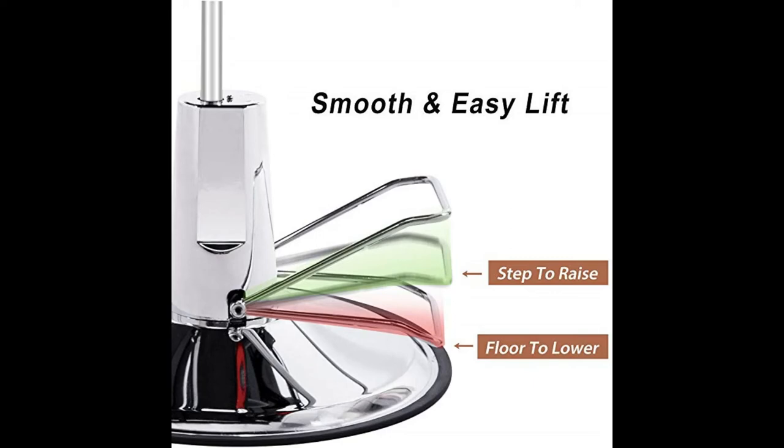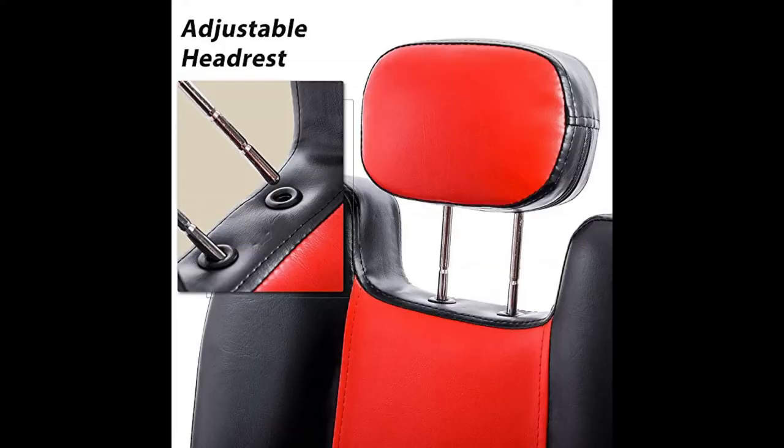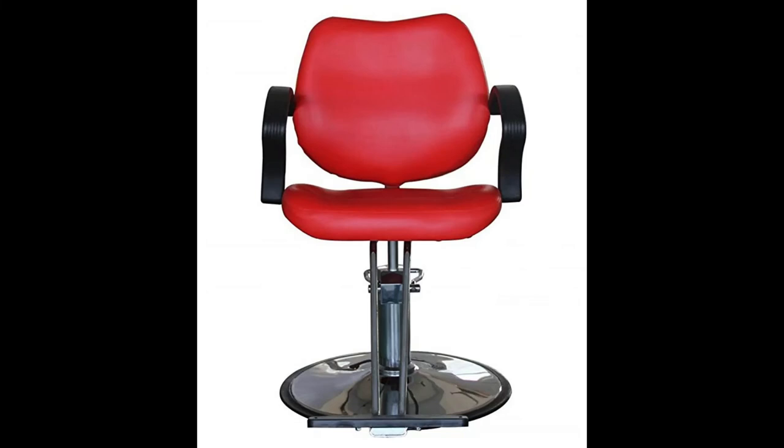Marex salon barber chair dimensions — overall dimension: 23 inches W x 39.5 to 43.3 inches H. Weight capacity: 400 pounds. Easy to install with simple assembly required.